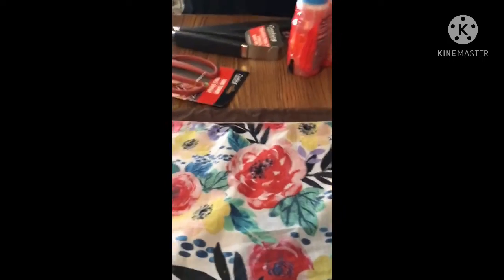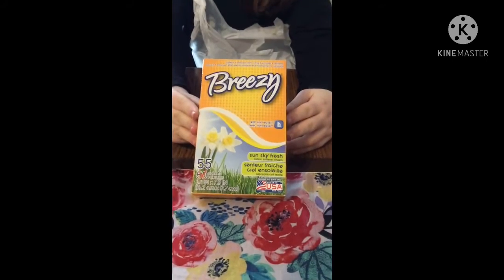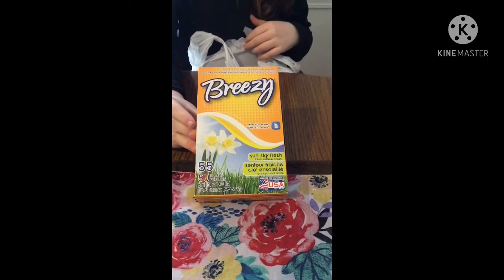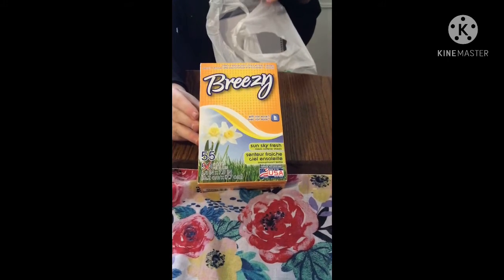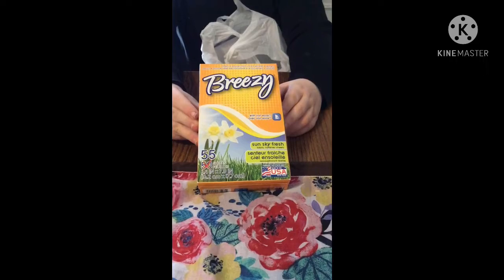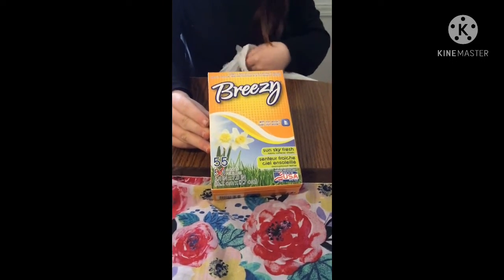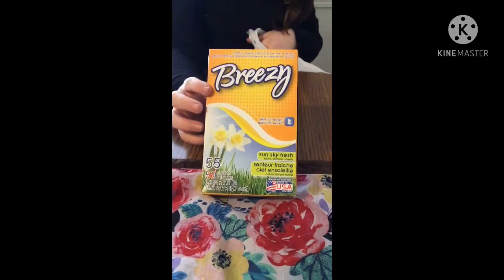Moving on to the next bag. We're starting with the Breezy fabric softener sheets — you get 55 sheets in this one, which is a bonus because it said 50. This is the Sun Sky Fresh scent. I ran out of these so I needed some more.